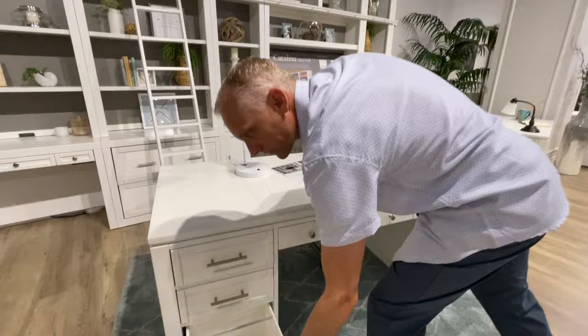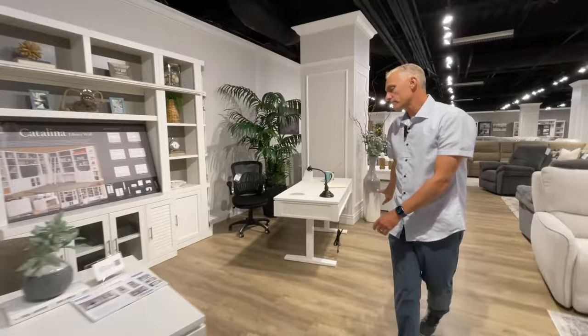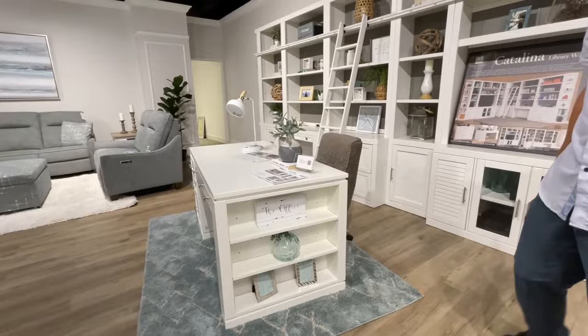A couple more drawers. And something most folks don't know about the Catalina is there's storage on the side of the executive desk, which makes it really useful.